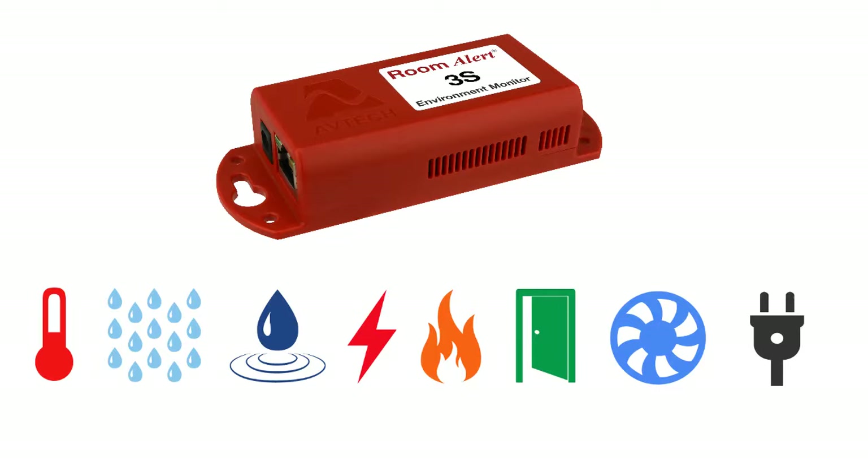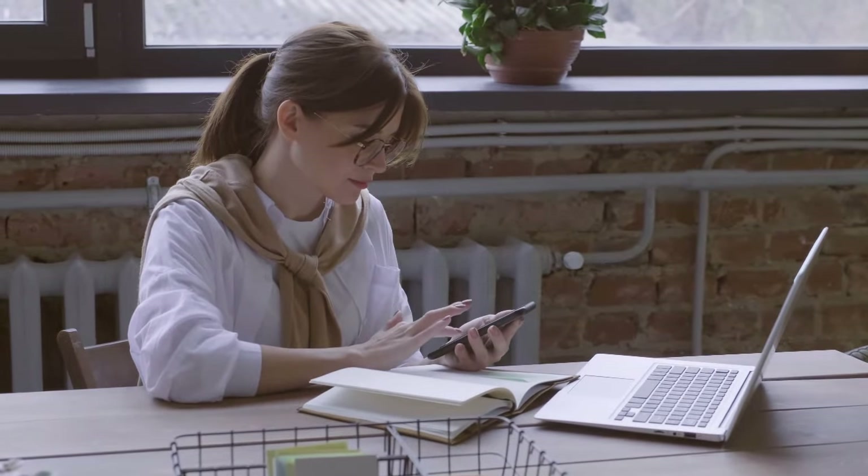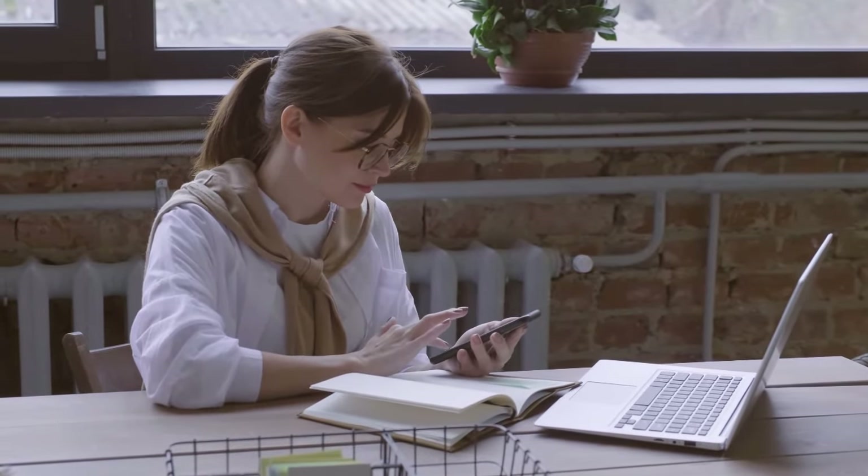No matter what combination of monitoring options you choose, your RoomAlert 3S will notify you by email, SMS, or HTTP post alerts the moment an environmental concern is detected, allowing you to respond immediately.